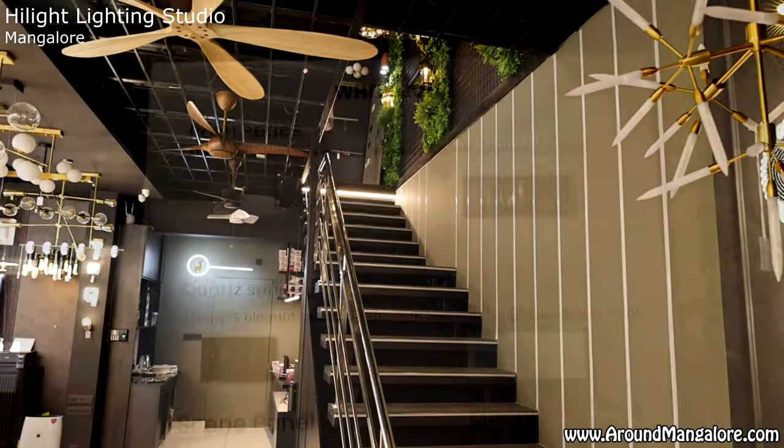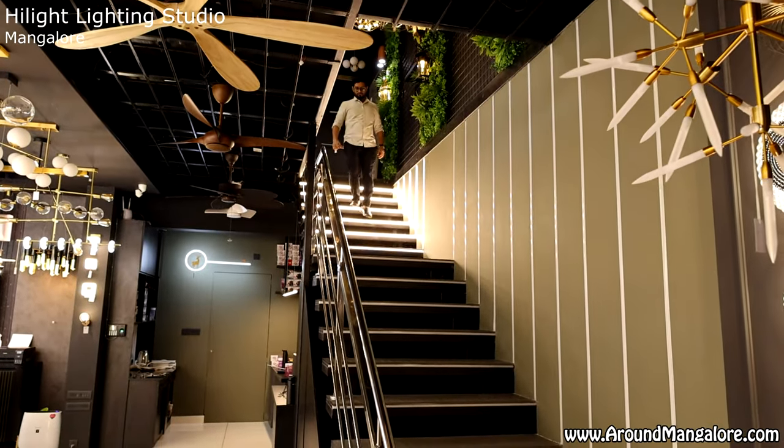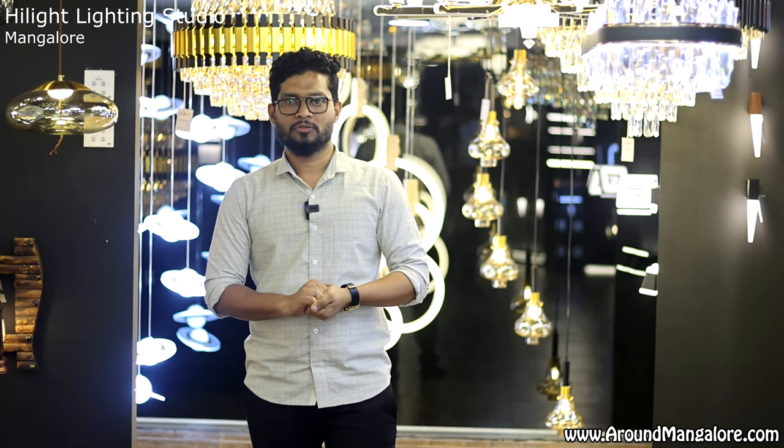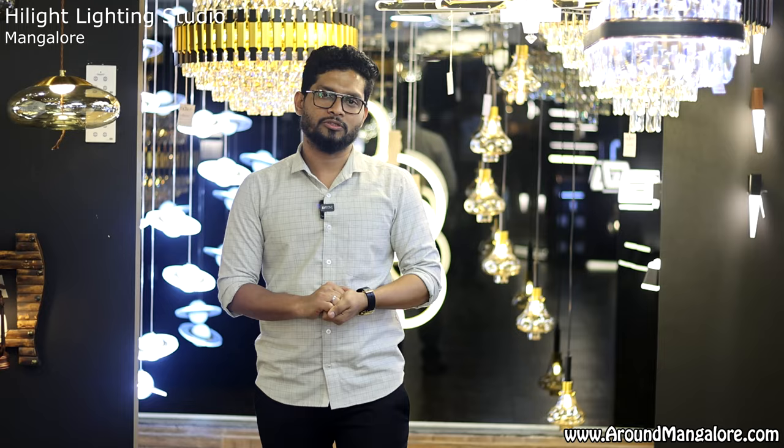We have a track light, a spot light, a liner profile light, and customized lights. We have all types of lights. We also have touch switches, and automation switches are also available.